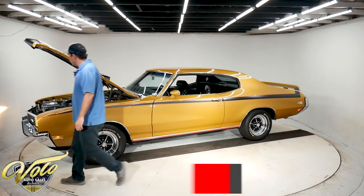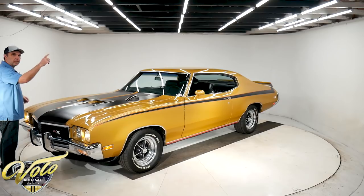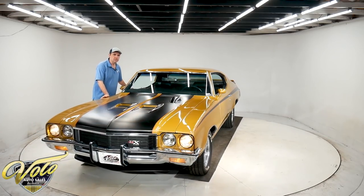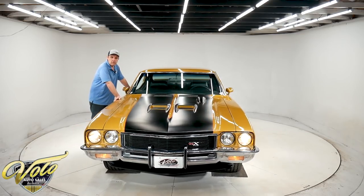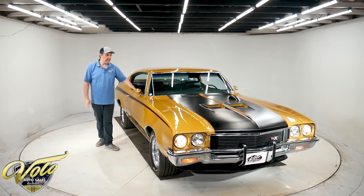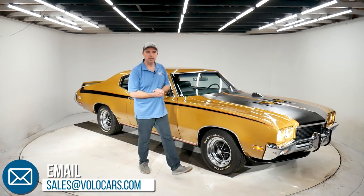So there you have it. Go to volocars.com if you're interested in this car and check out all the others we have. There's a tab in the top right of your screen you can click to go right to this one. We can arrange financing and shipping, and we'll assist you with any questions — more videos, pictures, whatever we can do. We can get this car in your driveway and you can start enjoying it. Thanks for watching, and contact sales at volocars.com with any questions.